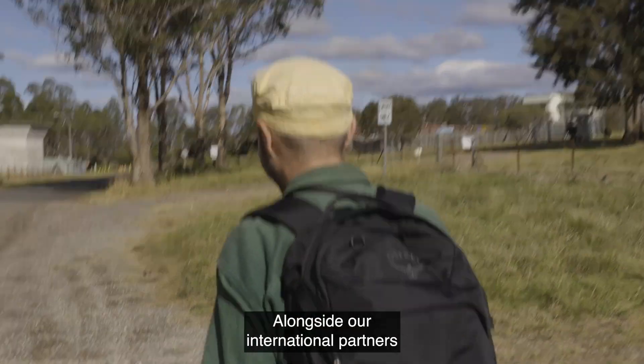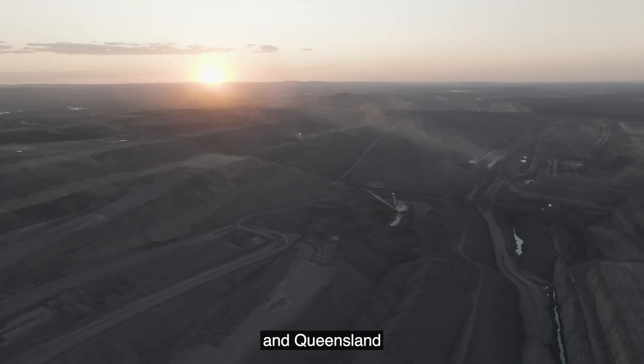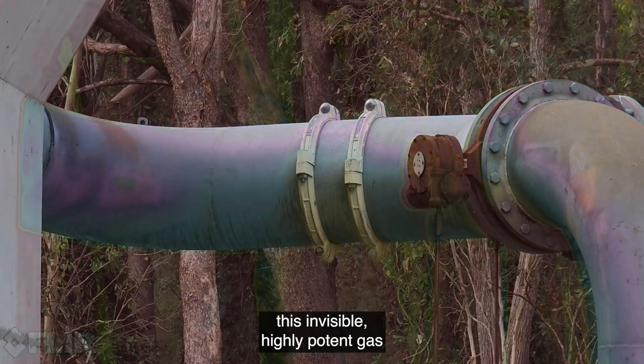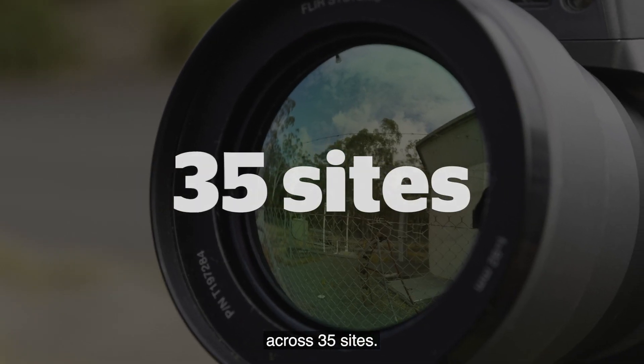Alongside our international partners at the Clean Air Task Force, we visited fossil fuel facilities across New South Wales and Queensland to uncover this evidence. So what did we find? We can reveal that this invisible, highly potent gas is escaping from more than 100 individual sources across 35 sites.